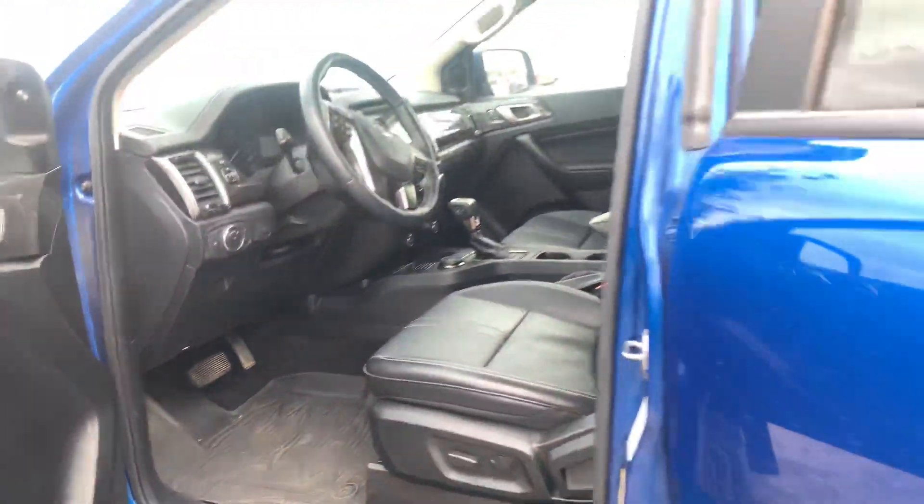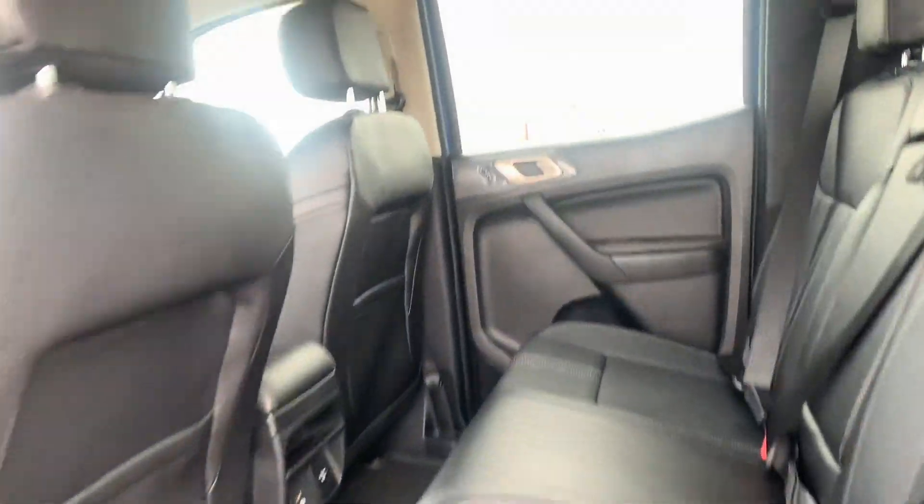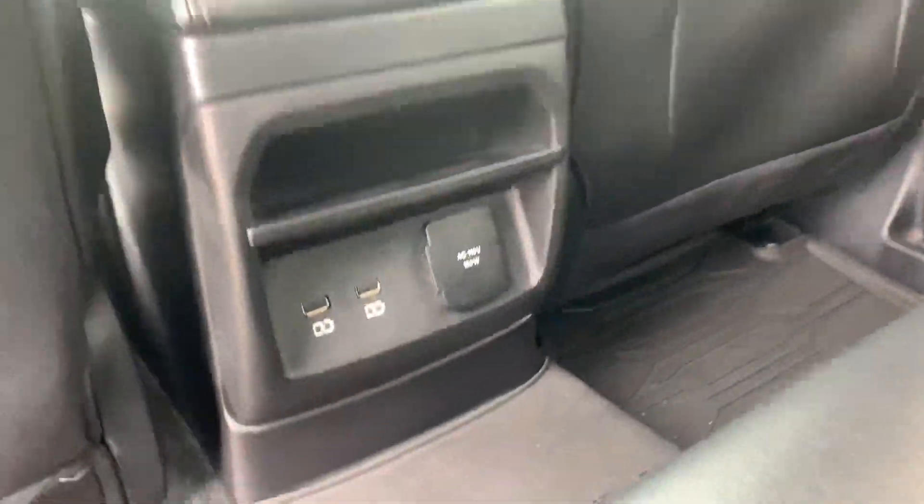Moving into the back, you will find you have a couple of power outlets back there in case you need to charge anything, and a very spacious back seat.